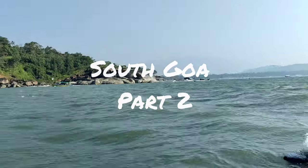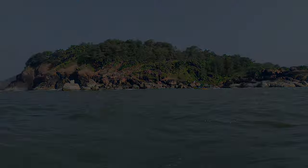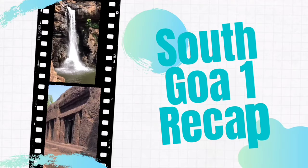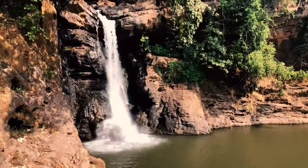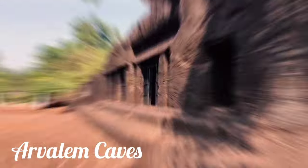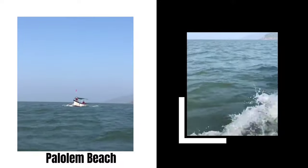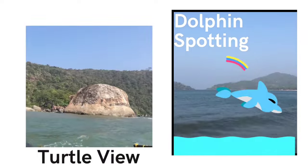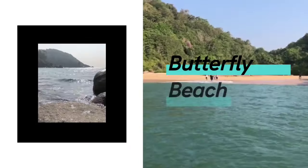Hey guys, you might have already seen our Part 1 video where we covered some of the exciting places in South Goa. If you missed watching it, find the link in the description below. In this video we will be exploring the cleanest beach in South Goa, the Palalum beach, the butterfly shaped beach, and get a view of turtle shaped rock, and also see us spotting dolphins in the middle of the sea.